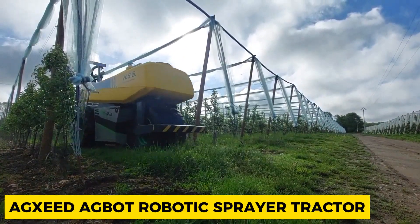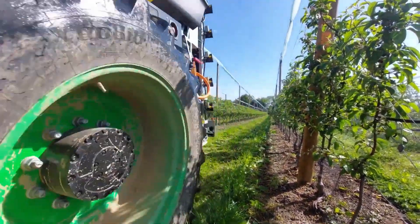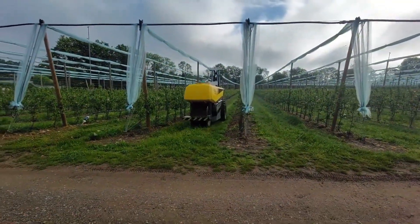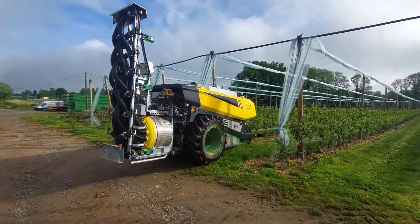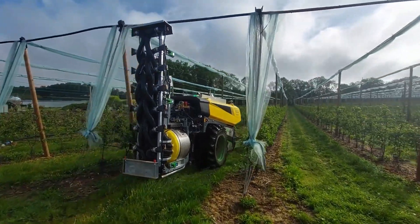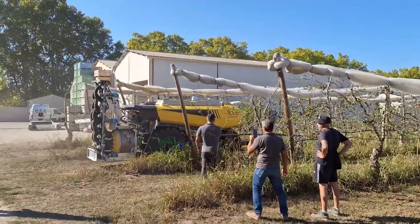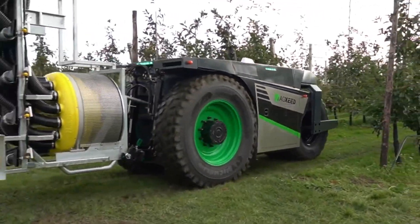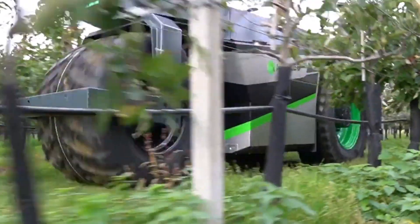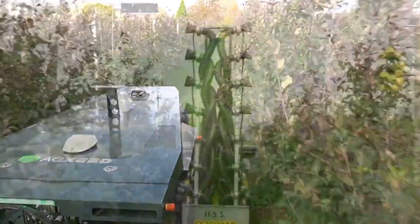Dutch startup AgSeed has introduced its latest development, the AgBot Robotic Sprayer Tractor. This unit features a high-performance electrically driven fan and a detachable spray boom equipped with 16 nozzles, 8 on each side. It is designed for intensive and continuous operation. This autonomous sprayer is specifically intended for use in orchards and vineyards, as well as on medium-sized traditional farmland. The AgBot Robotic Sprayer Tractor is a step forward in precision and efficiency for agricultural spraying applications.